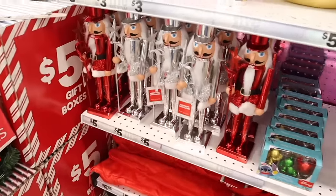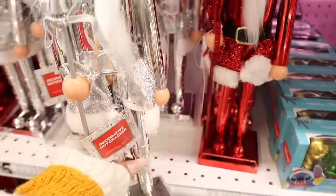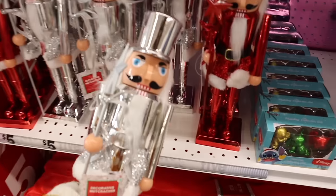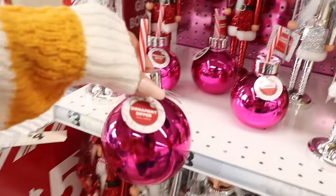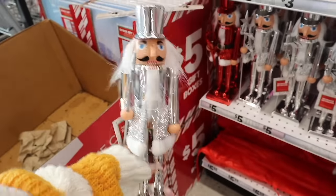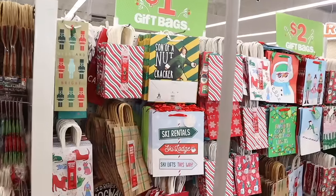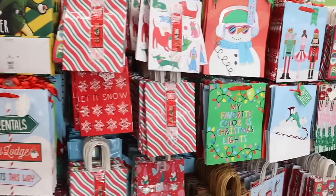Look at these nutcrackers — they're five dollars, really cute for a small space. They have a red one too. And look at this ornament zipper — so cute. The smaller ones are about three dollars and everyone is picking them up. Let me go ahead and look at the gift bags.